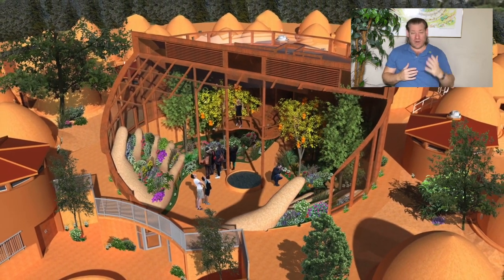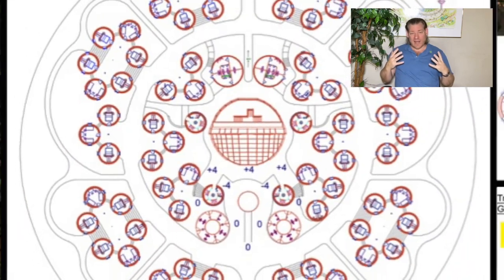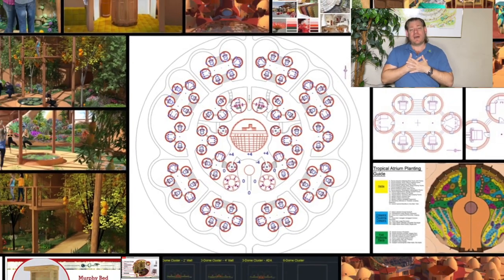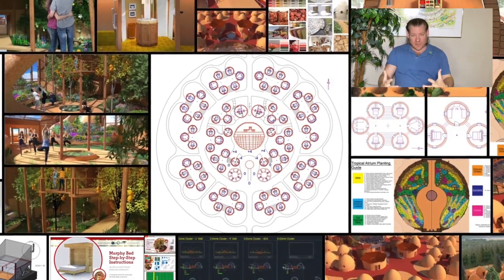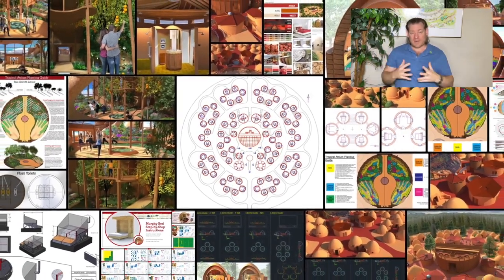It doesn't have to be destroying the quality of our air and our water and all of our natural, beautiful places. We can do this in a way where humanity steps up as stewards to take care of our one shared planet and to make it better for everybody.